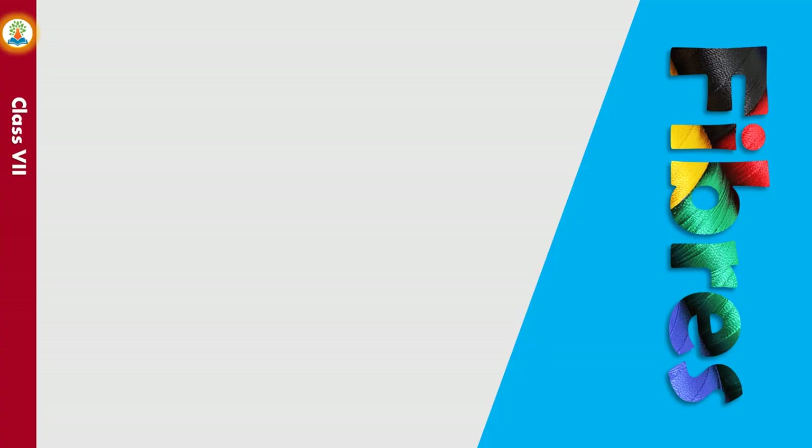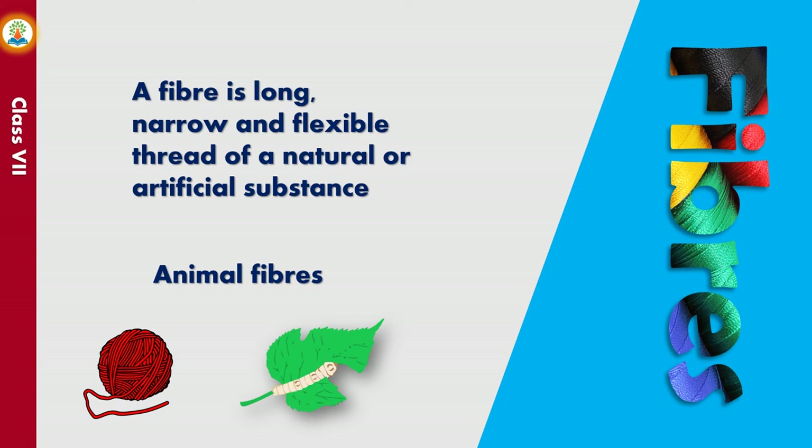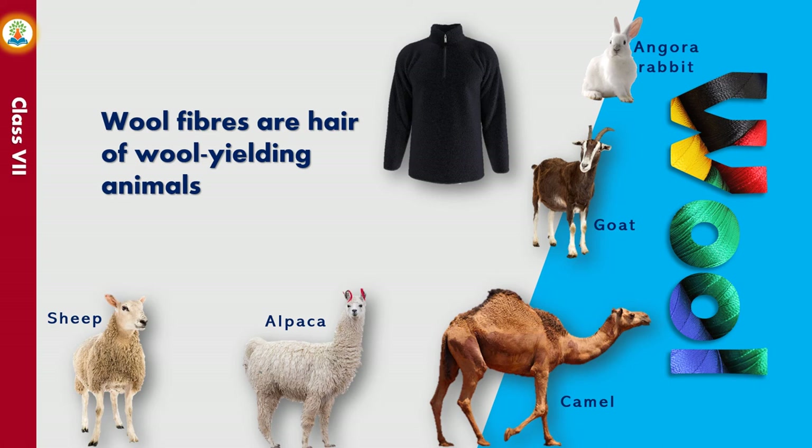A fiber is long, narrow and flexible thread of a natural or artificial substance. Fibers such as wool and silk are animal fibers because they are obtained from animals. Wool fibers are hair of wool-yielding animals such as sheep, angora rabbits, goats, alpaca and even camels. The wool coat of these animals is called fleece, which keeps their bodies warm in the cold season.